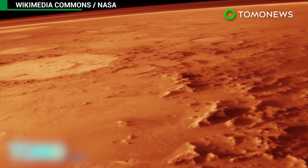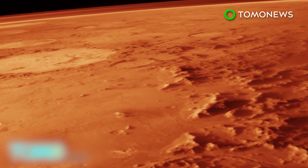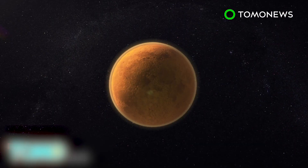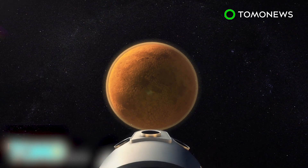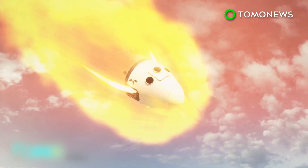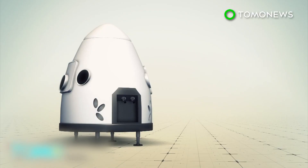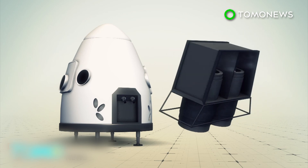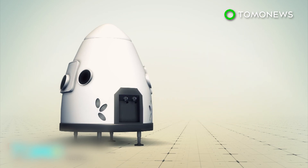With a much thinner atmosphere than Earth's, there's less cushion for incoming spacecraft, which increases the likelihood of a crash. The Dragon's heat shield can withstand temperatures over 3,000 degrees Fahrenheit, making it possible to safely enter and plummet through the Martian atmosphere. The capsule is also equipped with eight SuperDraco engines, which would allow it to execute a propulsive landing on the Red Planet's surface.